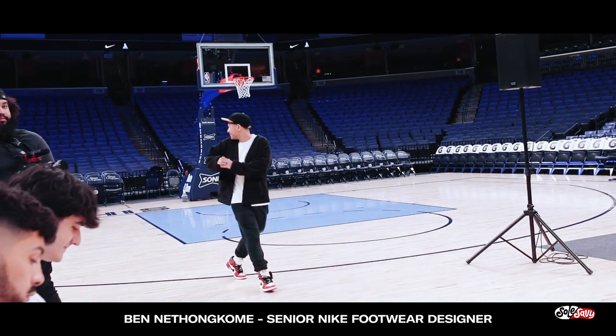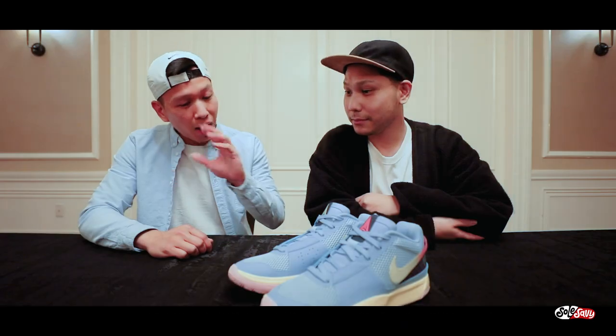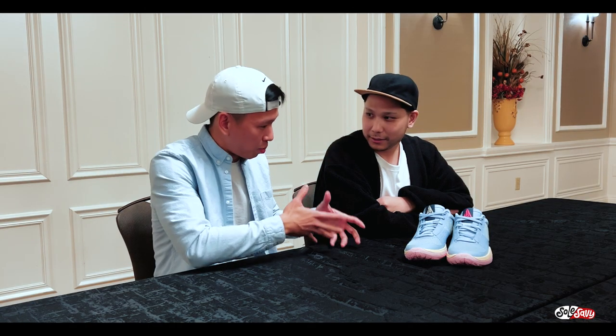Here's Ben Naton-Kum, Senior Nike Footwear Designer for a plethora of Nike basketball performance sneakers, as well as the Ja 1s, talking about all the tech that went into the sneaker.